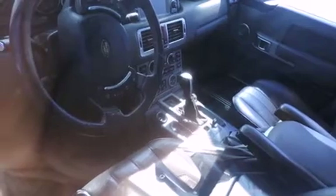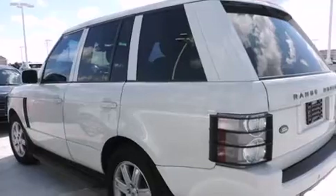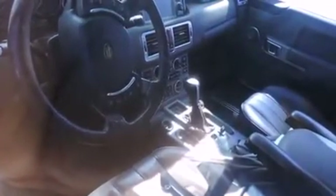Features include a sunroof, a navigation system, Bluetooth cell phone integration, Xenon headlights, leather seats, memory settings for the seat's positions so you can recall your favorite alignments with the push of one button, air conditioning with automatic climate control, cruise control, full power accessories, and this vehicle has less than 74,000 miles.